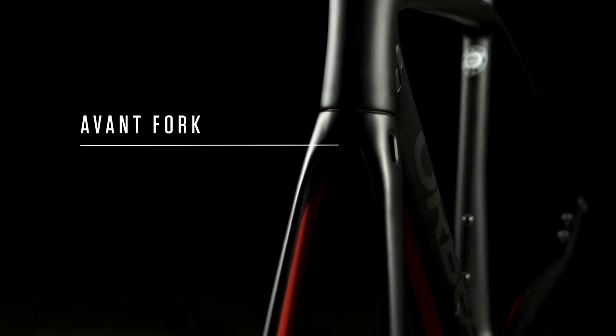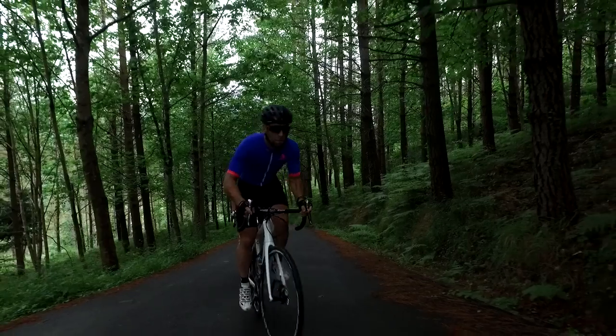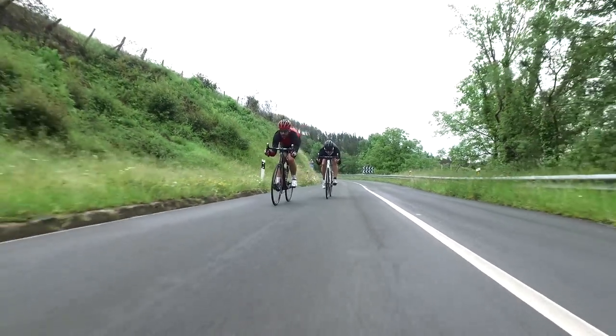The Avant fork uses a shallower, rounded blade profile and longer fork legs to offer the best combination of elasticity, tire clearance, and torsional stiffness. The increased axle-to-crown height is offset by shorter head tubes to maintain stack measurements.